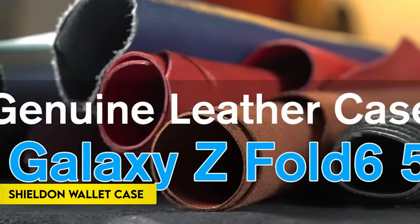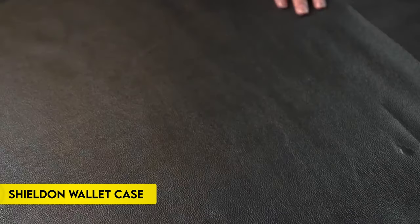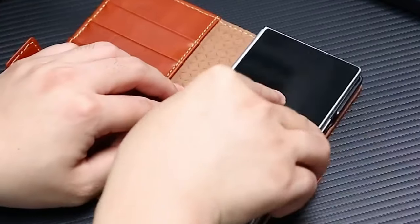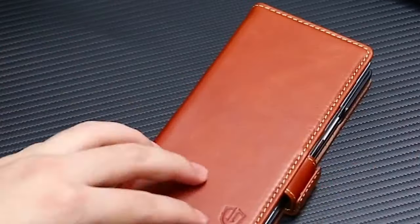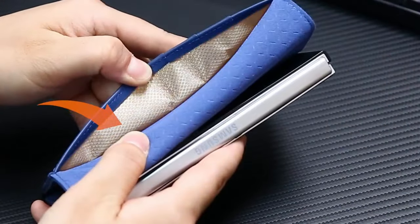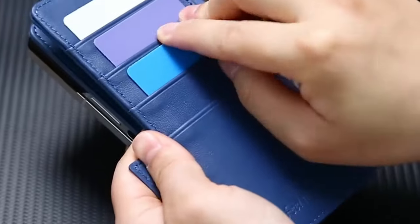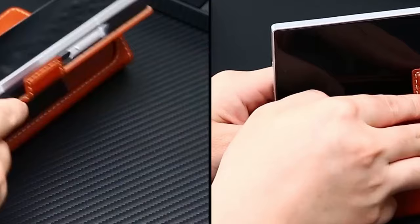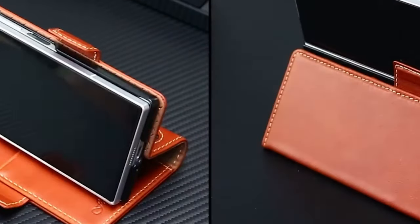Number 5: HeShield and Wallet Case. The HeShield and Wallet Case is specifically designed for the Galaxy Z Fold 6 2024 release, offering superior protection and multifunctional features. Made from genuine cowhide leather, it develops a unique patina over time. The case includes a PC hard shell firmly bonded to the leather for dual-layer protection, with raised lips to guard the camera lens.